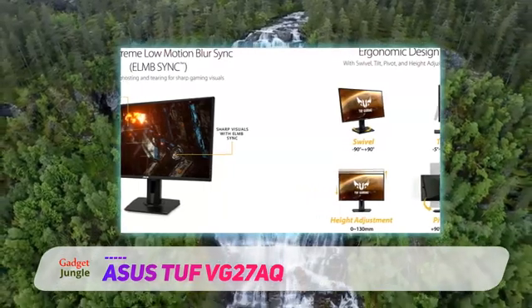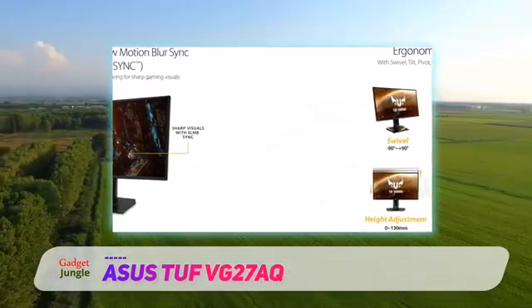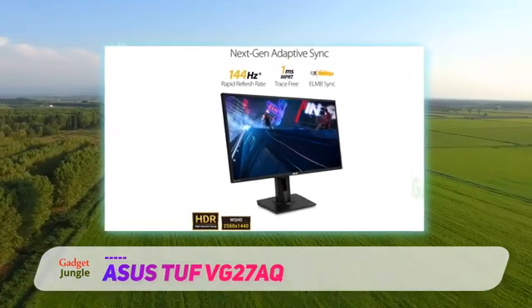It has a large 27-inch screen with a 1440p resolution, which helps deliver an immersive gaming experience without putting too much stress on your graphics card.